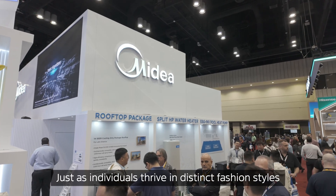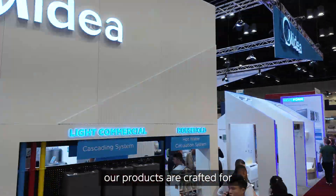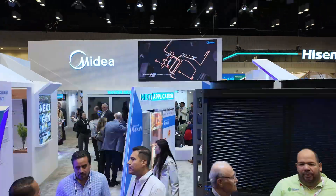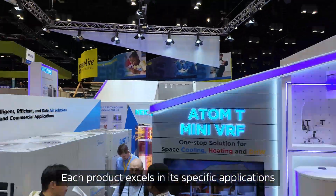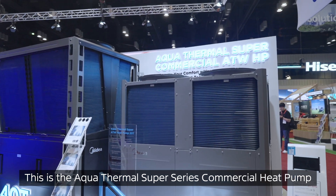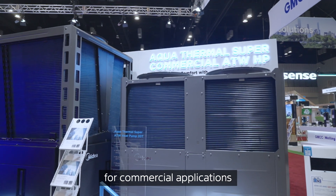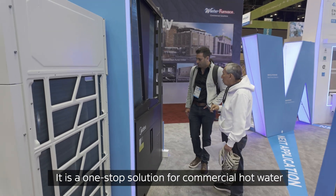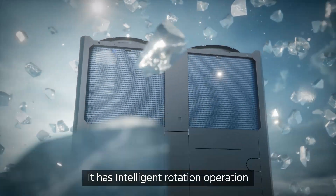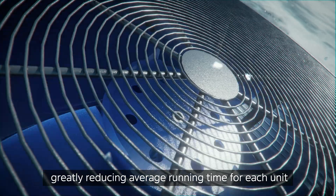Just as individuals thrive in distinct fashion styles, our products are crafted for diverse scenarios and unique client needs. Each product excels in its specific applications. This is the Aqua Thermal Super Series commercial heat pump, which is a product specially designed for commercial applications. It's a one-stop solution for commercial hot water, space heating, and cooling. It has intelligent rotation operation, greatly reducing average running time for each unit.